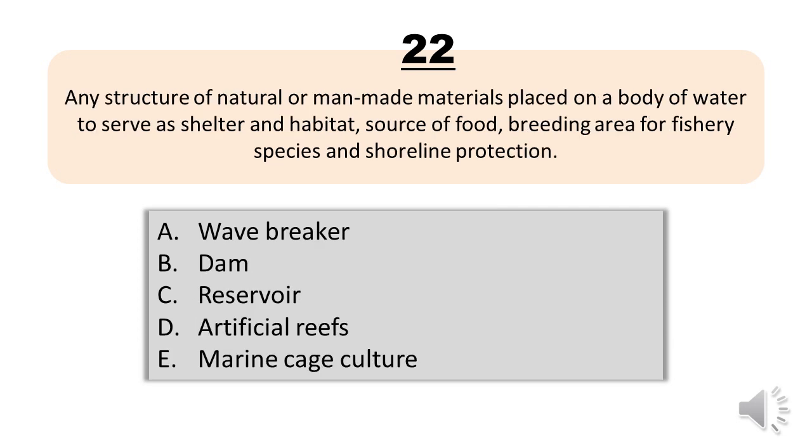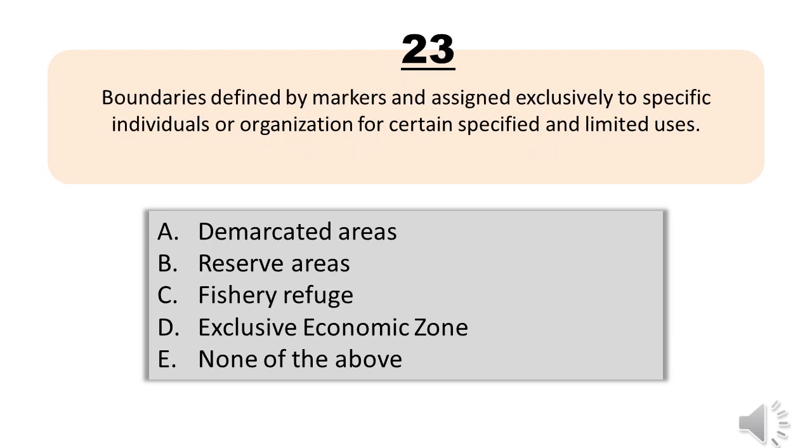Question number twenty-two. Any structure of natural or man-made materials placed on a body of water to serve as shelter and habitat, source of food, breeding area for fishery species and shoreline protection. A, wave breaker. B, dam. C, reservoir. D, artificial reefs. E, marine cage culture. The correct answer is letter D, artificial reefs.